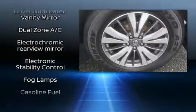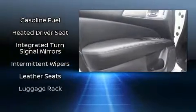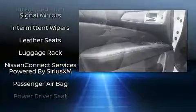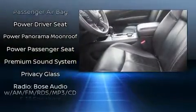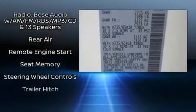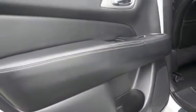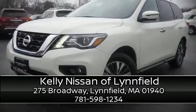Third row seats expand the maximum passenger capacity to seven. Take assurance in side curtain airbags providing head protection in the event of a severe collision. This vehicle has achieved certified pre-owned status by passing Nissan's comprehensive certification process, including a 156-point inspection. Please don't hesitate to give us a call.